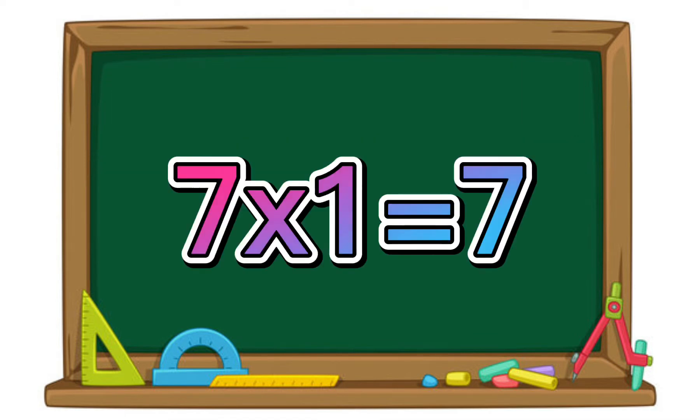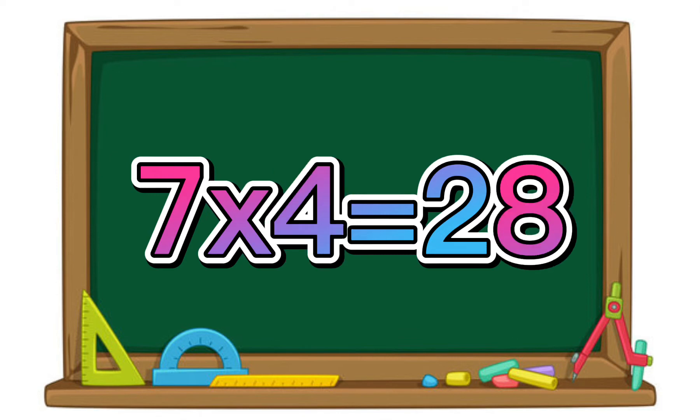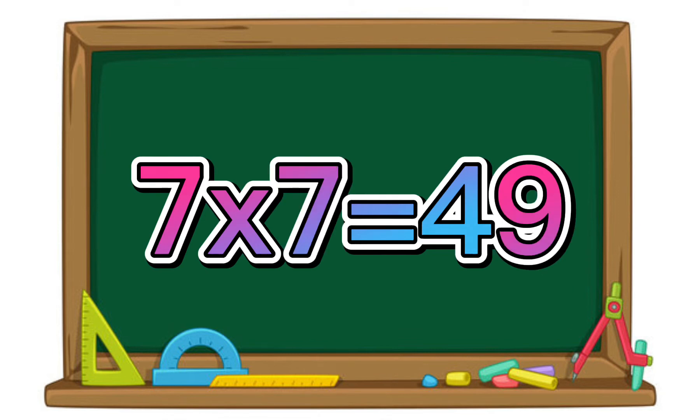7 times 1 equals 7. 7 times 2 equals 14. 7 times 3 equals 21. 7 times 4 equals 28. 7 times 5 equals 35. 7 times 6 equals 42. 7 times 7 equals 49.